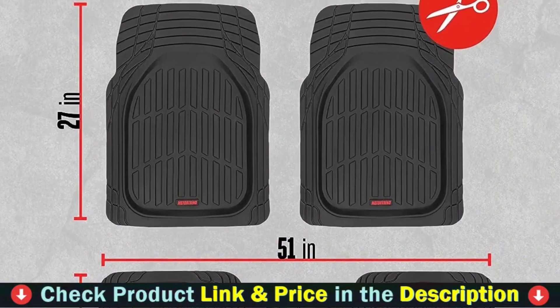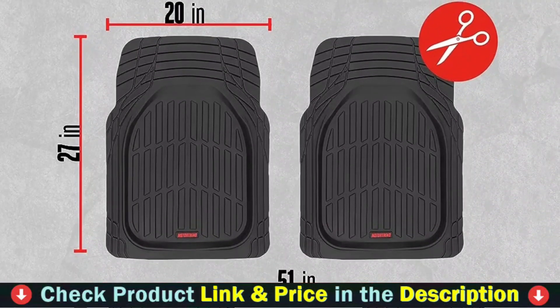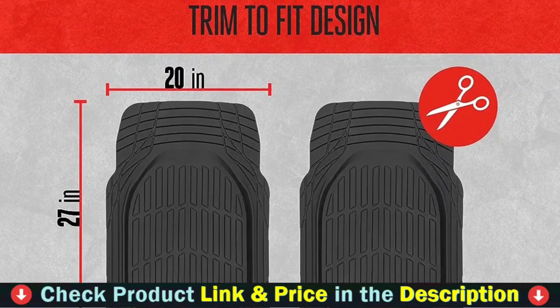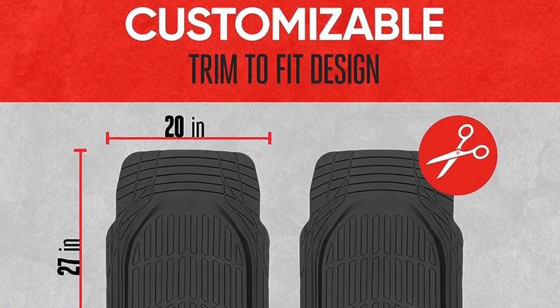These mats are designed to protect your vehicle's floors from the elements. A deep tray traps dirt, road salt, mud, sand, and more. Constructed from a durable polymer, our floor mats not only stand up to wear and tear but will also stand the test of time.